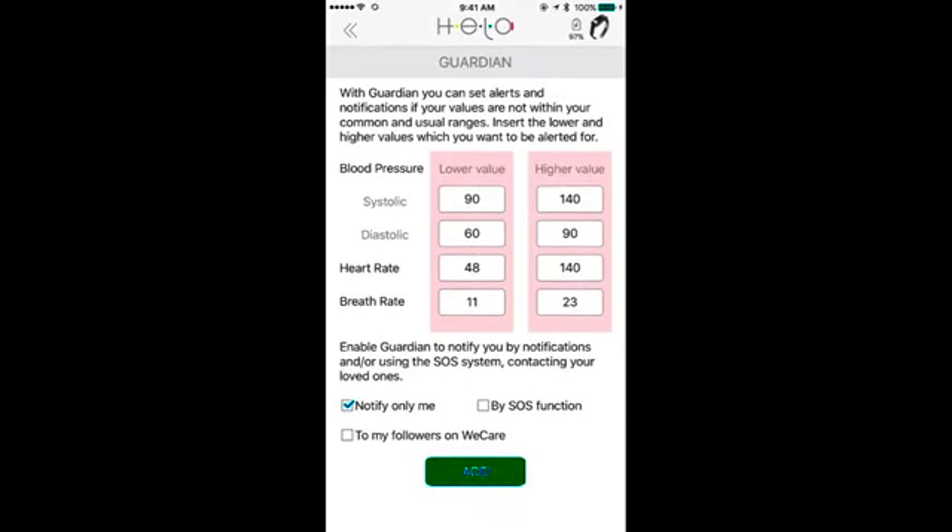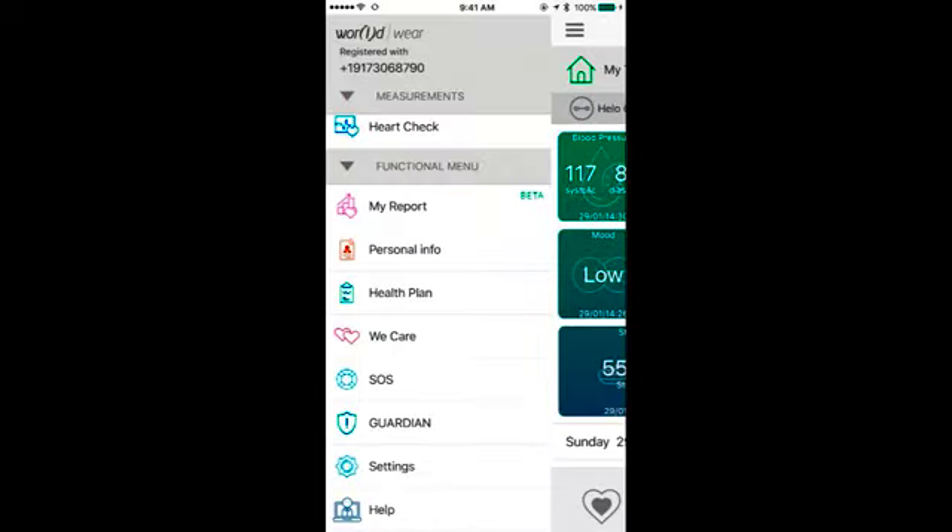The other thing is the Guardian. If you have an elder parent or someone, or even yourself, that suffers from any type of blood pressure or heart rate issues, you can actually put your values in here. Then you can add followers — it's a thing called We Care. If you have a loved one that you want to monitor, or if you have high blood pressure and you need to know when it's going up, this will send an alert to your loved one saying blood pressure is high. Sometimes you don't know it yourself — your heart rate is up or your breath rate is up. This is why I think it's a life-saving device.